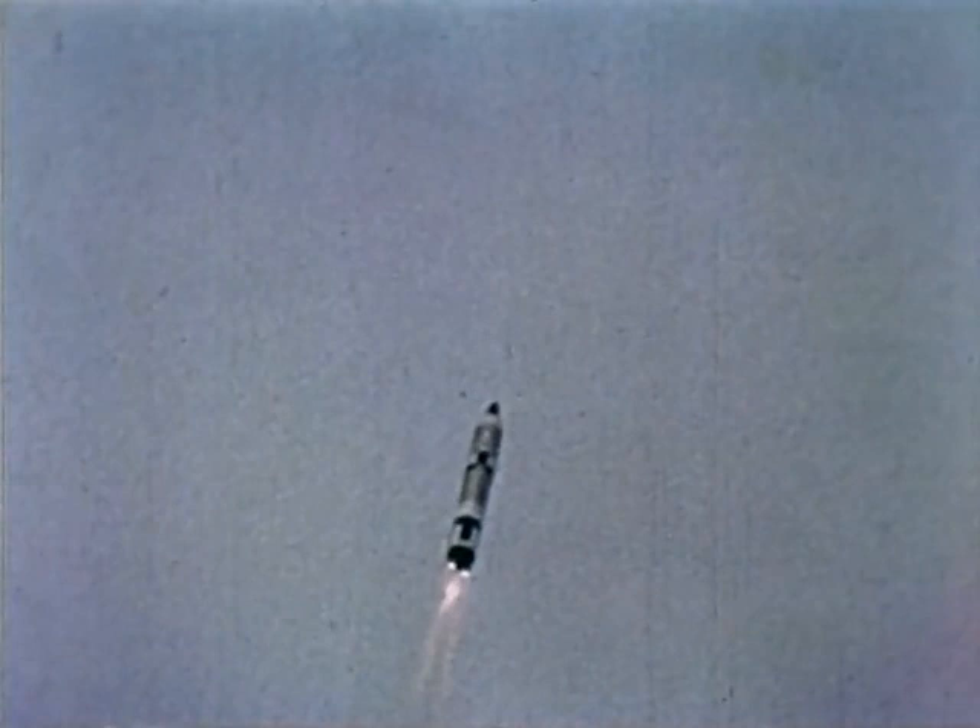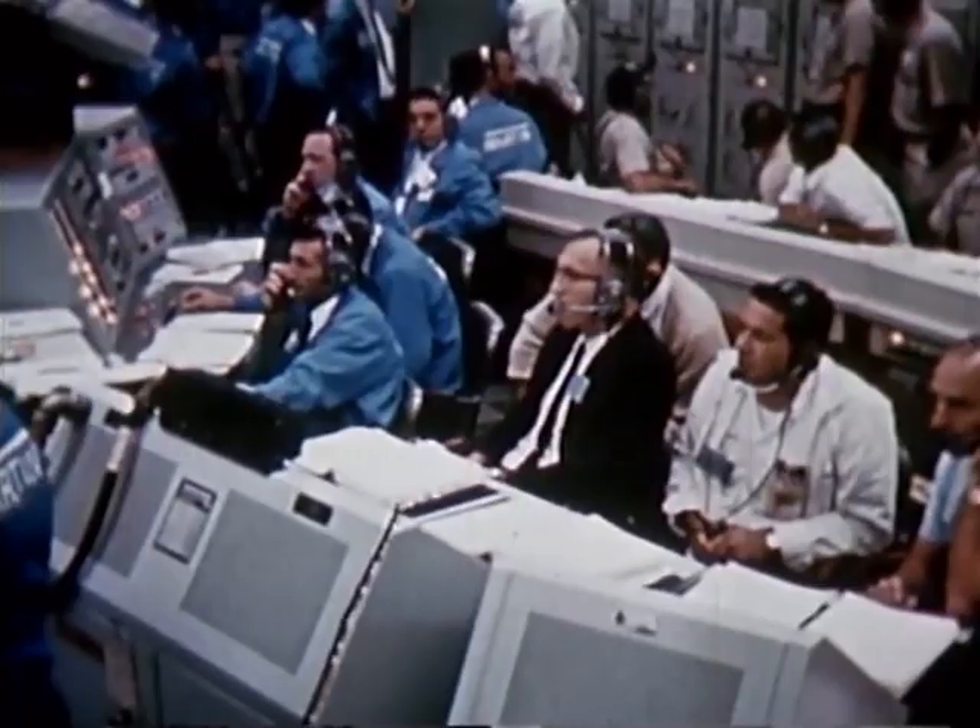We're on the wave, Frank. Coming up on two minutes. Mark two minutes. Our velocity is 3,600 miles per hour. The crew reports their go for staging, which should occur in a very few seconds. On stage, stand by for staging. Roger, staging.